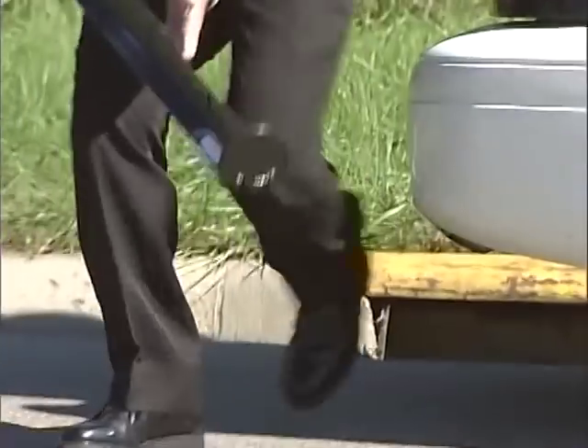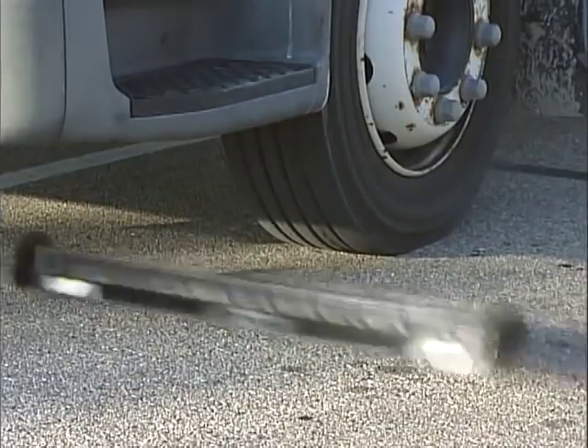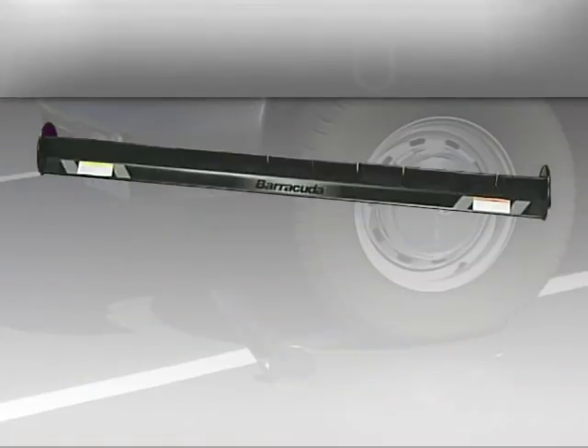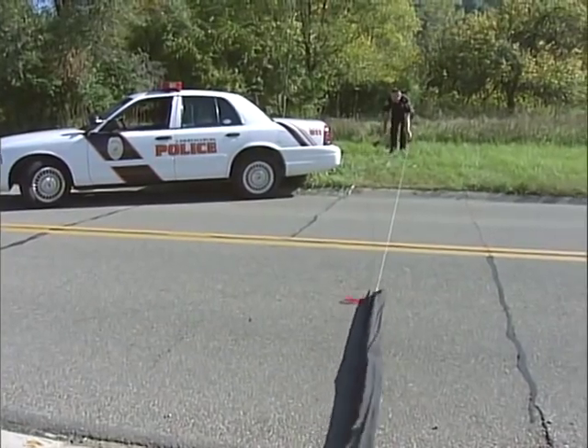Barracuda's design is amazingly simple. This three-foot device, which weighs only three pounds, drops easily onto the tire path. Rollover end caps ensure proper deployment every time. Barracuda is weatherproof, reloadable, and durable. It works on a variety of terrain and can be deployed individually or grouped in a nine-foot sleeve.